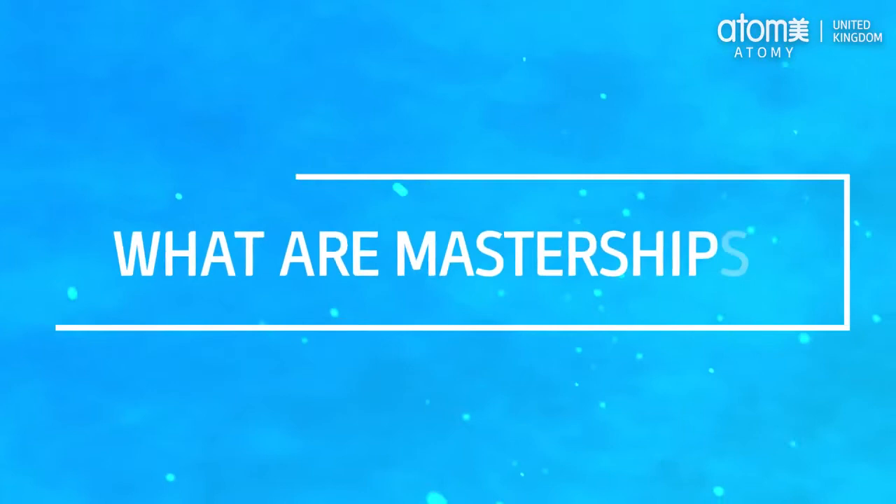What are masterships? There are seven levels of masterships where you will be rewarded with bonuses and incentives when you reach each of them.